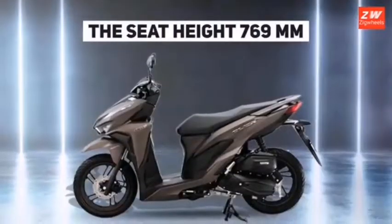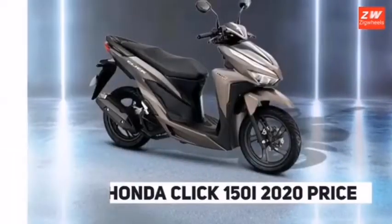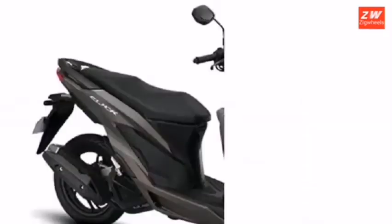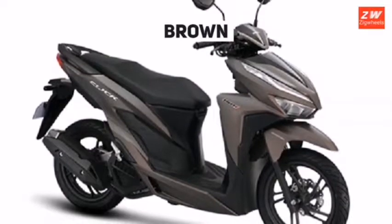The Honda Click 150i may be slightly more expensive than its predecessor, but it also comes out as a far better-equipped super scooter in the 150 segment. Honda's decision to upgrade the Click 150i is a sure win and will be much appreciated by its prospective owners, with the promise of many happy miles on the road in the years to come.